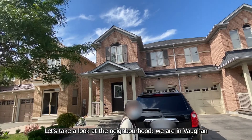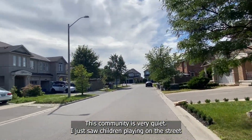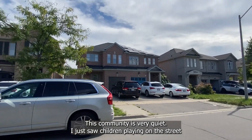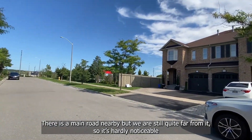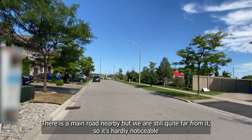Let's take a look at the neighborhood. We are in Vaughan. This community is very quiet — I just saw children playing on the street. There is a main road nearby, but we are still quite far from it, so it's hardly noticeable.